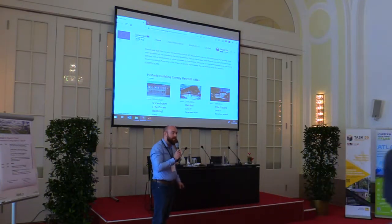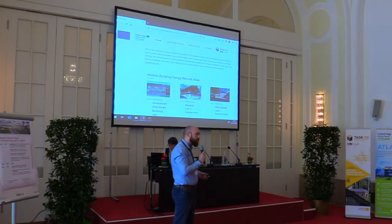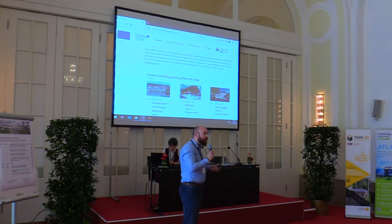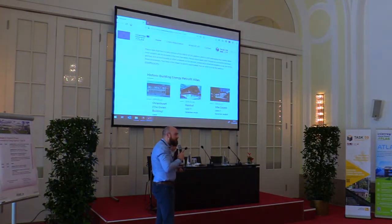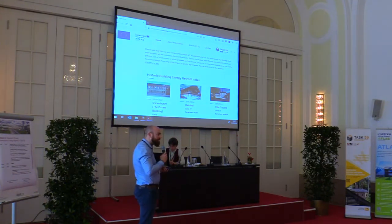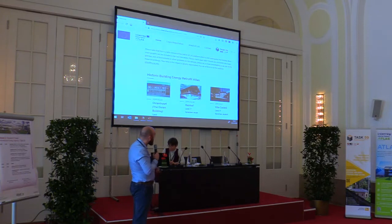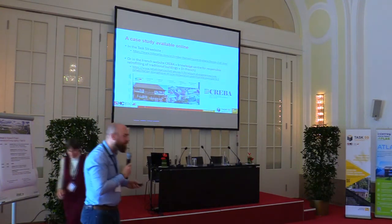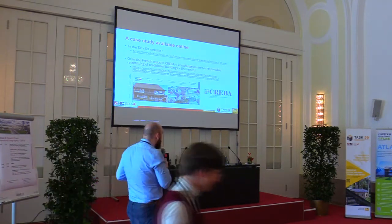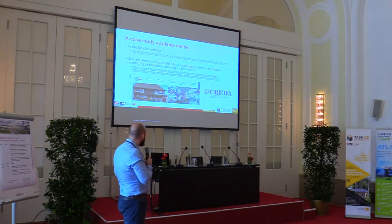This is one of the case studies you can find online on the website. It used to be on the French website at the beginning, available only in French. Within Task 59, we brought it with other buildings, translated it to show these cases at the European scale. We found it very interesting to share experiments with colleagues from other countries. CREBA is the name of the French website. For now we are 15 cases, and we want to raise this number in the future.